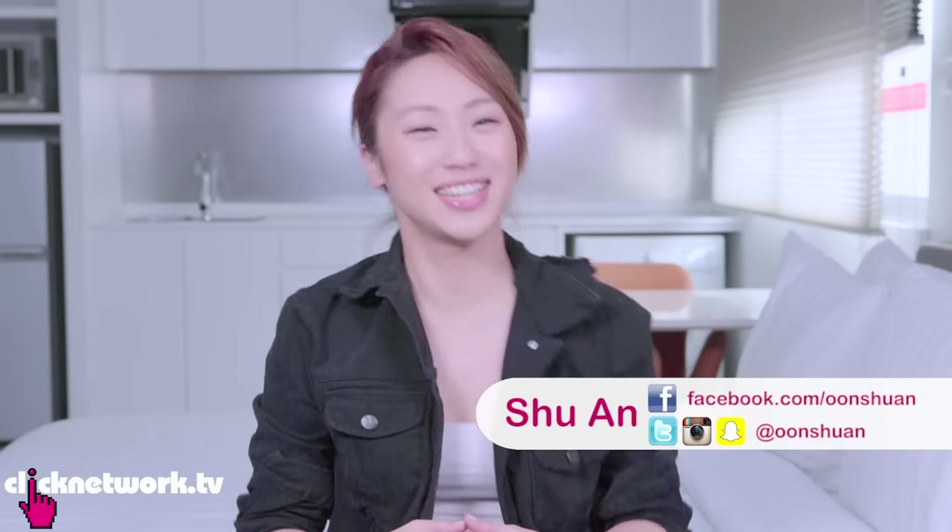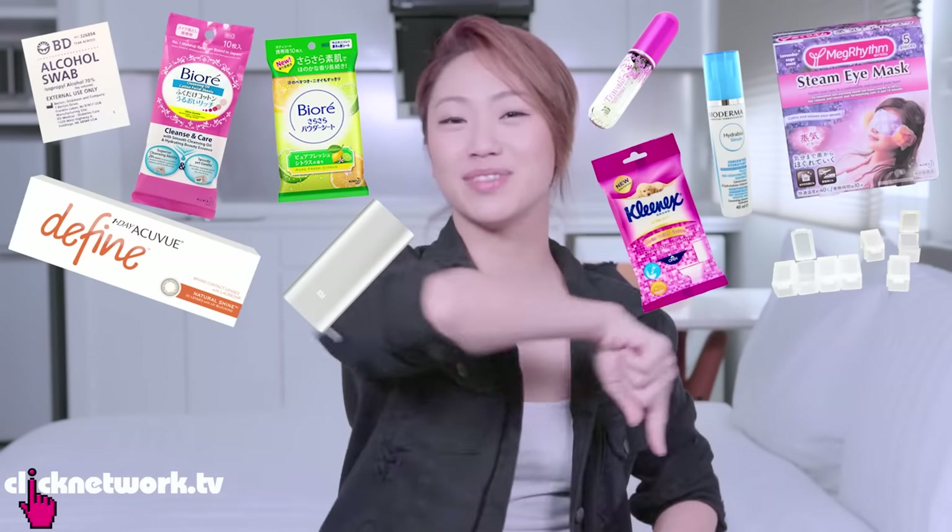Hello girlfriends and welcome to another episode of Try It and Test It. Today I'm going to share with you some of my must-haves when I travel, and hopefully they come in handy for you too.